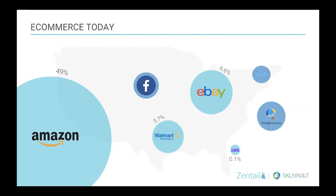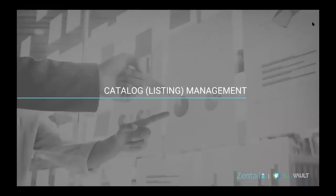Some of these marketplaces like Walmart and Google really don't want you to be using a fulfillment source like FBA. So making sure that you have strong fulfillment capabilities in your own warehouse and inventory capabilities there is also becoming increasingly important. To kick things off, we'll talk about catalog and listing management and making sure that we're doing that in a scalable way to be able to sustain our multi-channel company.